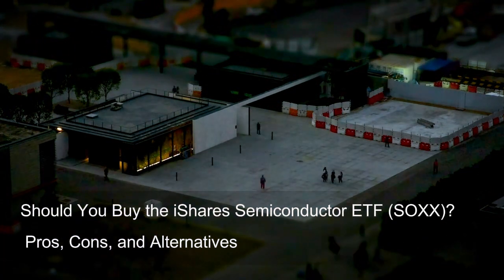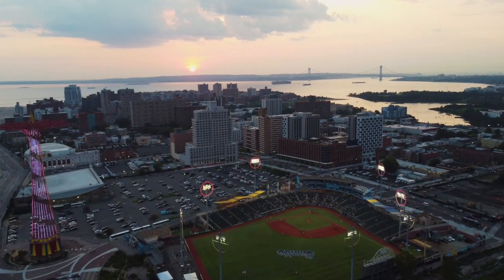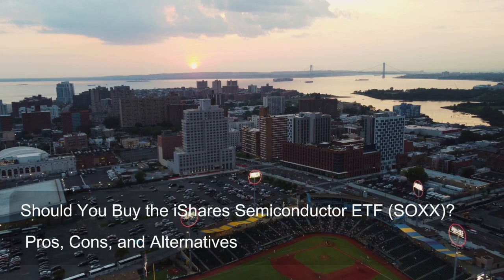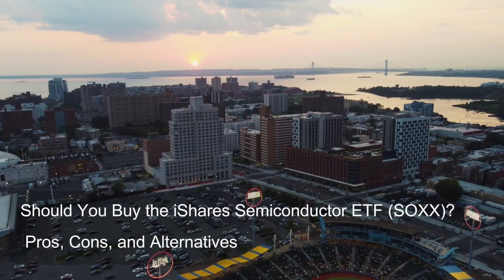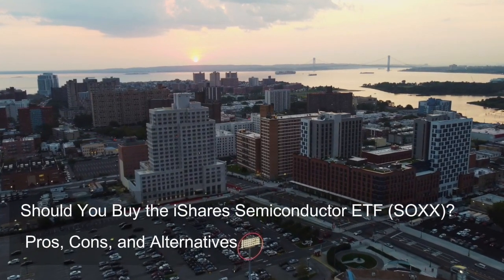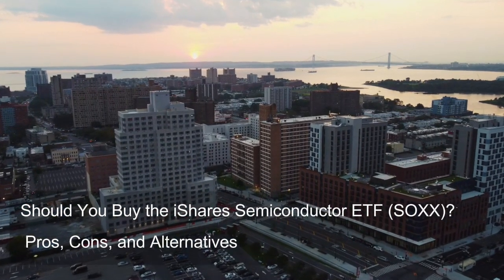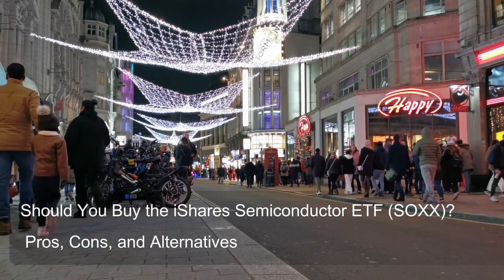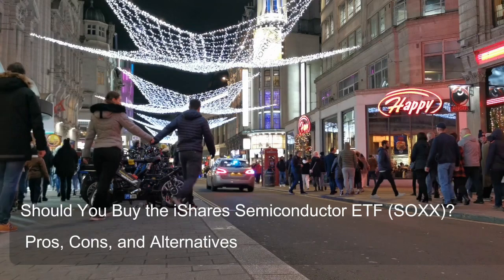The value of SOXX is ultimately tied to the performance of the companies it holds through the NYSE Semiconductor Index. If the stock prices of these semiconductor companies rise, the value of SOXX would also be expected to rise. Conversely, a decline in their stock prices would likely lead to a decrease in SOXX's share price. The ETF structure pools investor money to acquire the underlying equities, so SOXX's performance is fundamentally driven by those underlying equity holdings.